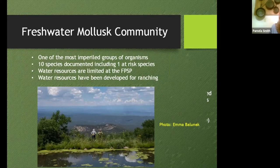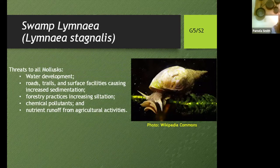Now jumping from butterflies to molluscs — who cares about molluscs? Well, we all should. They're one of the most underfunded groups of organisms. Some species were documented, which is pretty poor considering the small number of wetlands available, including one at-risk species: Swamp Lymnaea, Lymnaea stagnalis — an interesting small snail. The threats to it are significant, including water development, roads and trails, and surface facilities that increase sedimentation runoff. All these things will have to be addressed in the park plan. The reason molluscs are disappearing worldwide is essentially the same suite of development impacts.